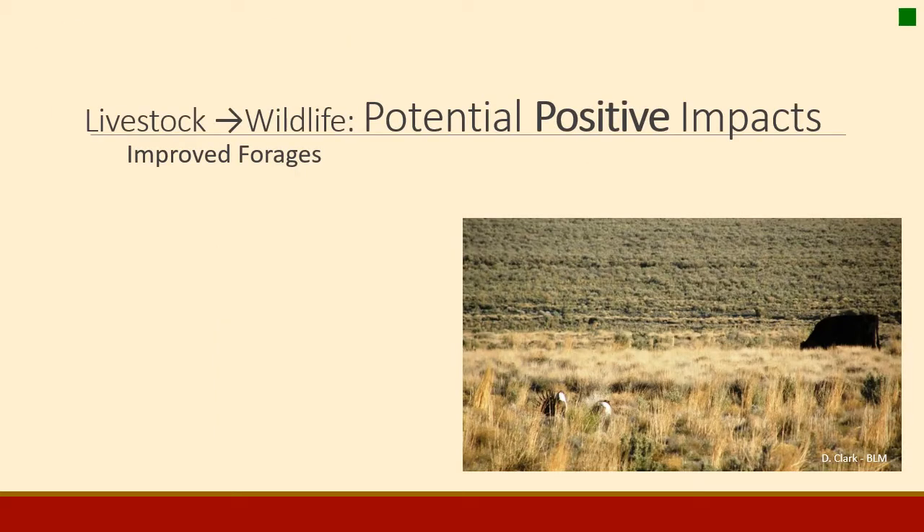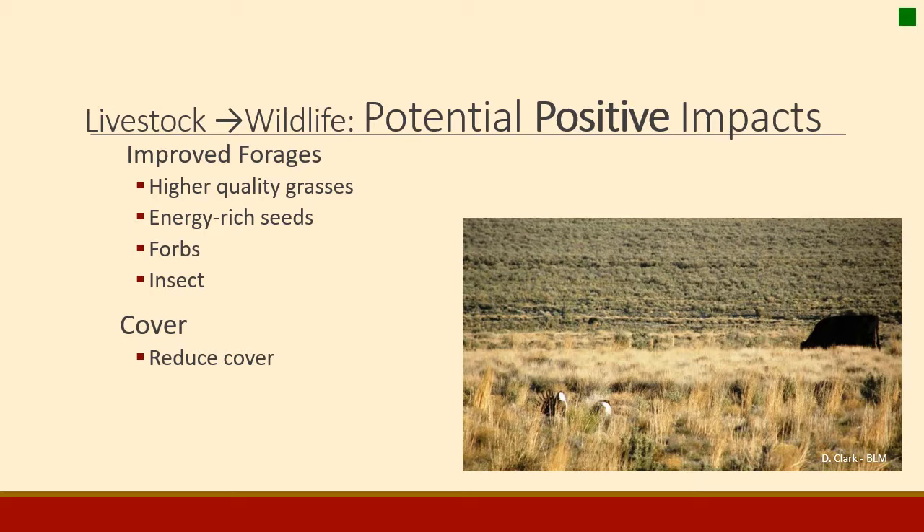Some potential positive impacts on wildlife from managed landscapes include improved forages, higher quality grasses, and energy-rich seeds. Studies show that after grazing some plants produce more seed heads with more nutrients for animals. There are also higher amounts of forbs and more insects, as cattle attract insects to their dung. Grazing can provide better cover or reduced cover depending on what a species needs. Prairie dogs and pronghorn need wide open spaces with reduced cover, while sage grouse need more cover so their nesting sites aren't predated by ravens. Birds of prey also benefit from reduced cover.